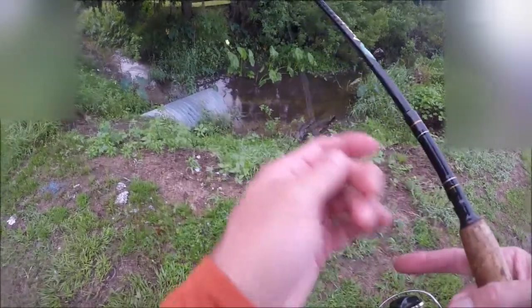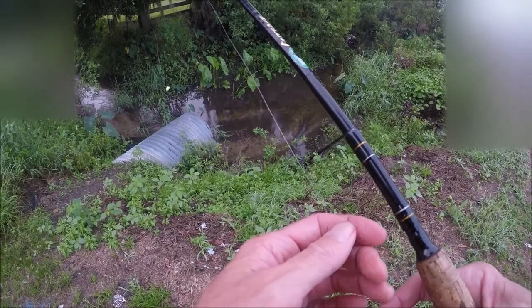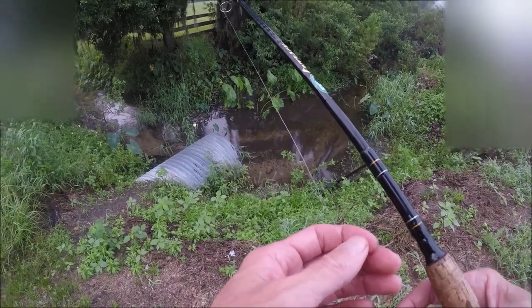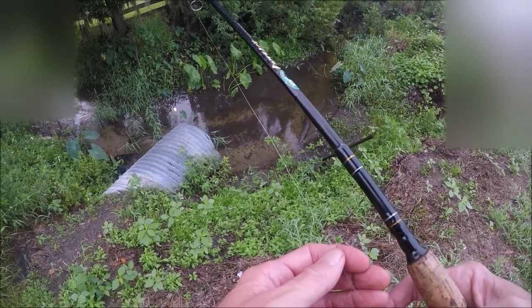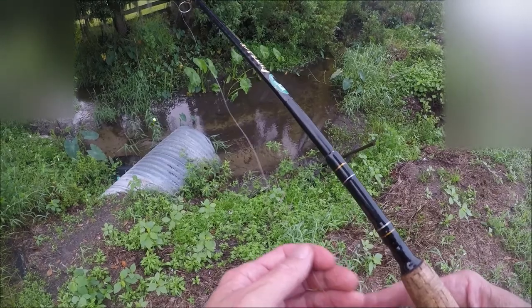I'm going hunting invasives today. I'm going to a spot I fished earlier in the year. The water was up and it was full — chock full. Five, six different species. Now the water's low and there is nothing in there at all.